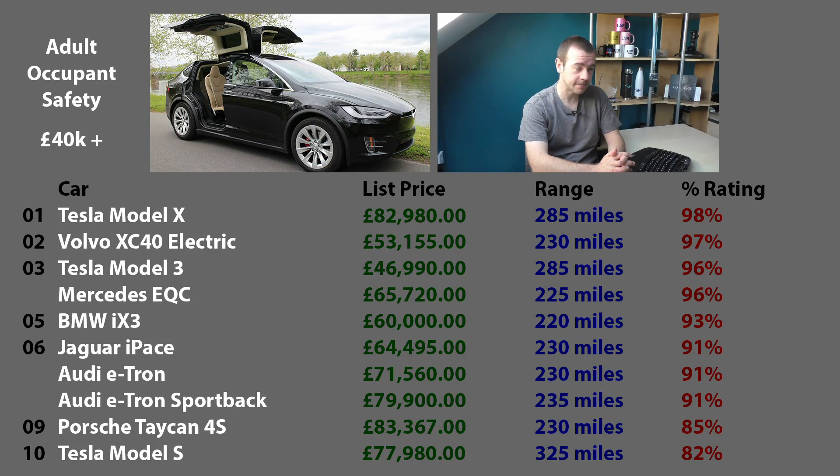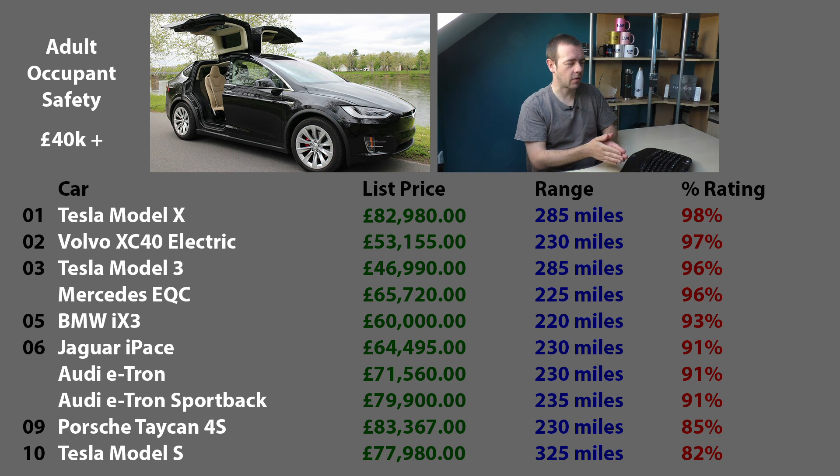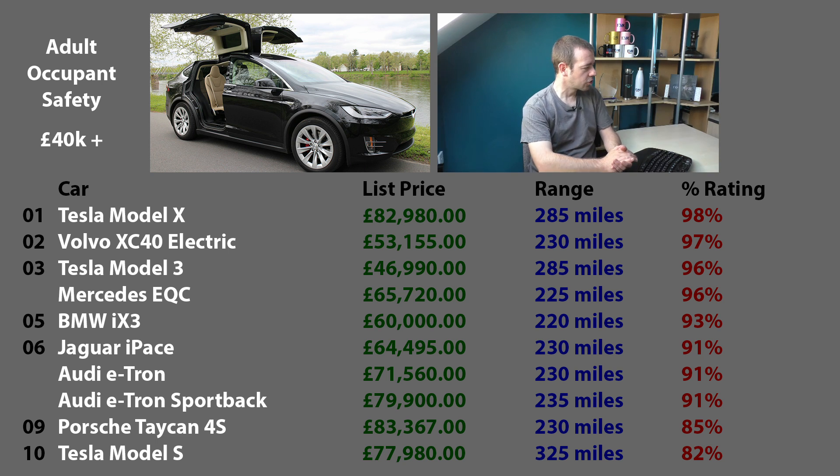Which car is the safest for an adult wanting an electric one above £40,000? It is the Tesla Model X, followed by the Volvo XC40, and in joint third place the Tesla Model 3 and the Mercedes EQC. The BMW iX3 - I should point out that the NCAP rating is based on the X3, which the iX3 is based on as well. It's possible BMW will put it through testing after the iX3 comes out. Joint sixth is the I-PACE and the e-tron.